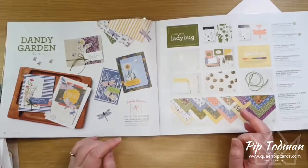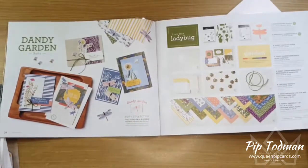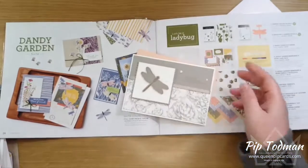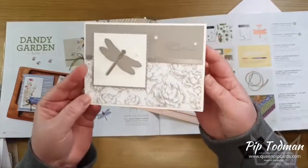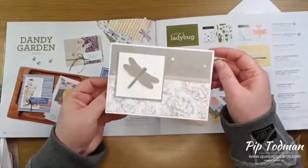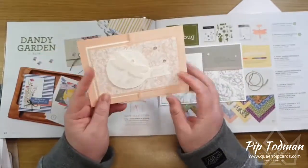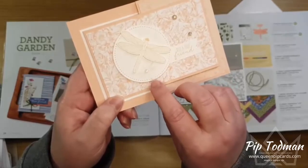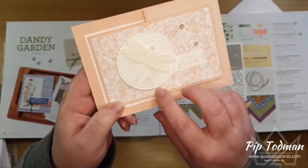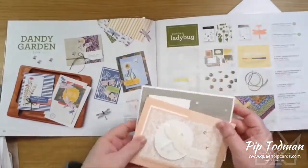I've had this dragonfly set since December. I've been making cards with it — here's a couple. Here's one that's got just the dragonfly on it with this Peony Garden paper, and then here's a flat card with a dragonfly on the front. If you can see closely, there's a little vellum one. It's just a nice set — that's my dragonfly set.